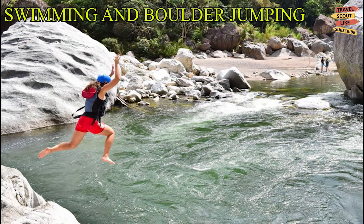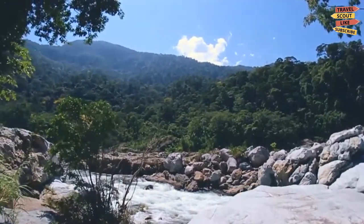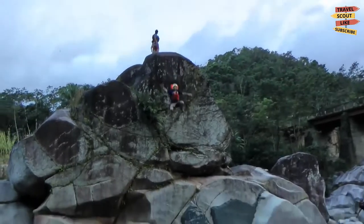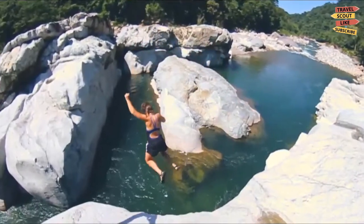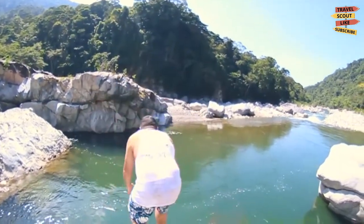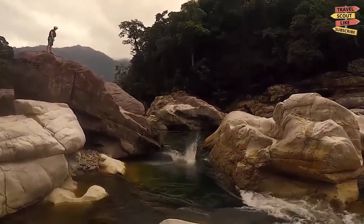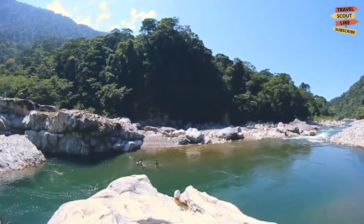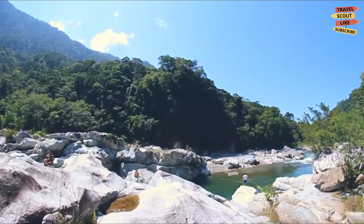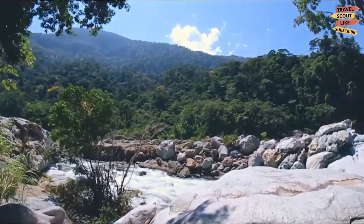Swimming and boulder jumping in the Cangrejal River. The Cangrejal River Valley is littered with massive boulders, making this a fantastic way to spend the afternoon. Though it requires extreme caution — no jumping alone, and check the depth of the river first. It is also important to take heed of local knowledge. Guides will show you the safe spot to jump, and it is definitely different from where rafting takes place. If you want a more relaxed experience or just be a sightseer, find a rock to chill and watch others splash around in the clear Cangrejal River.